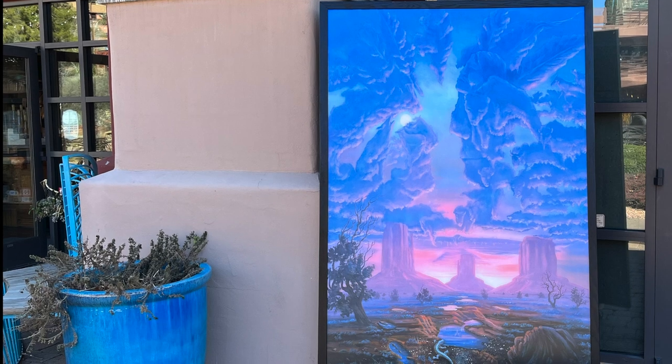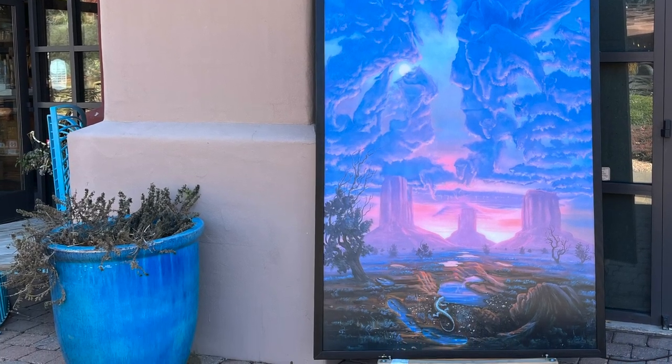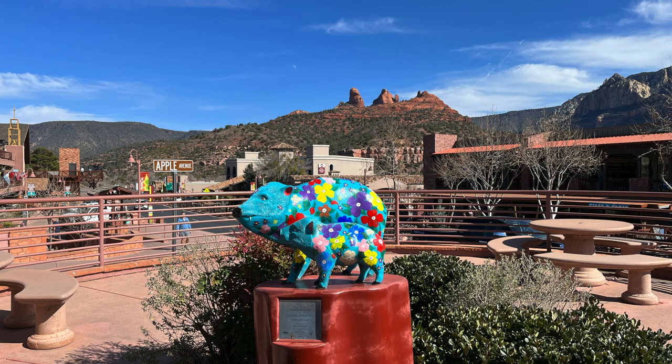There are also art galleries in uptown and around Sedona that offer beautiful pieces of artwork for sale. Even if you're dining on a budget and decide to grab some stuff from a grocery store and make your own meal, you can find picnic areas and benches all around town.